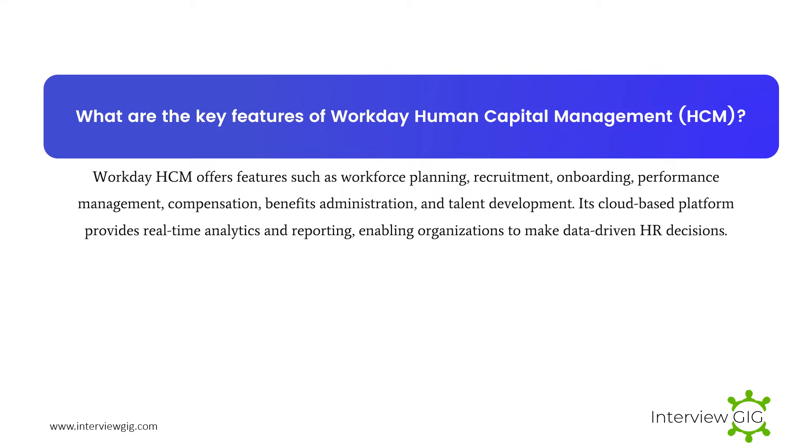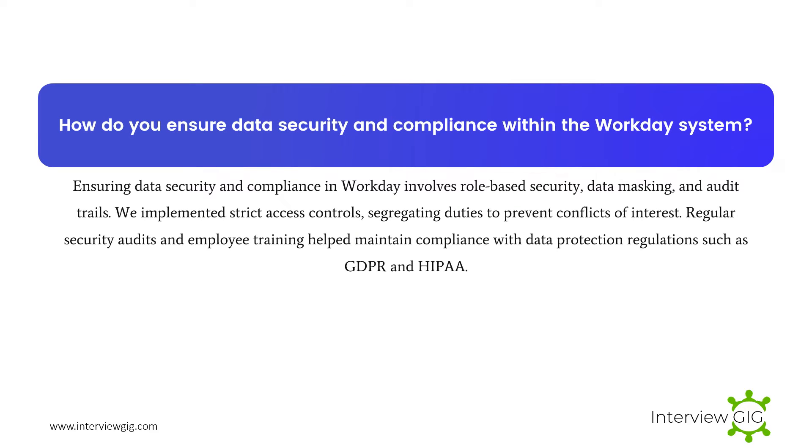What are the key features of Workday Human Capital Management? Workday HCM offers features such as workforce planning, recruitment, onboarding, performance management, compensation, benefits administration, and talent development. Its cloud-based platform provides real-time analytics and reporting, enabling organizations to make data-driven HR decisions.